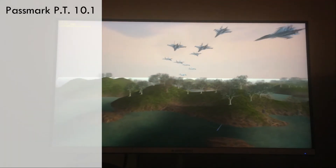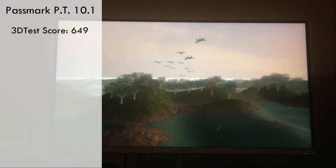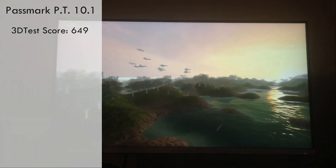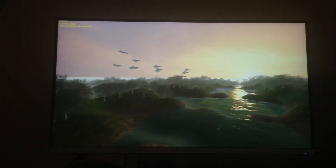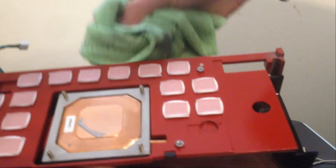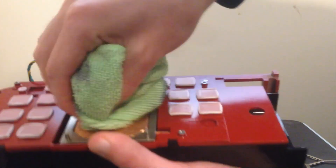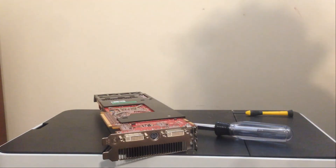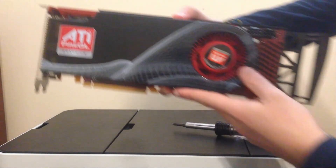Finally, we have Passmark Performance Test 10.1, and with just the 3D tests, we scored 649, which is pretty much within a margin of error of the 2900 XT's average score of 660. Despite its flaws, R600 is one of my favorite GPUs of all time. It was a product of such an interesting time in ATI's history, and although it may not have been the best performing part back in its day, it's still a technical achievement for ATI and has such an intriguing story behind it. Anyhow, that's it for this one — like, comment, and subscribe, and I'll see you all in the next one.